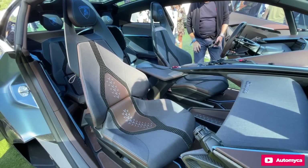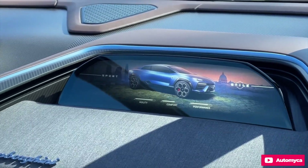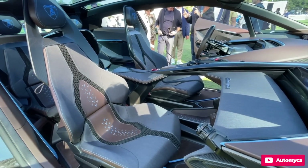Additionally, the front trunk — or frunk — is available due to the absence of an engine up front, and the large glass tailgate opens wide for easy access, reminiscent of the 1970s Lamborghini Espada.